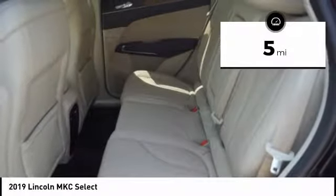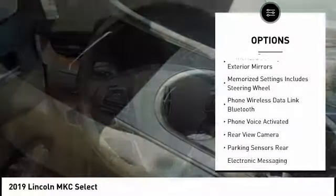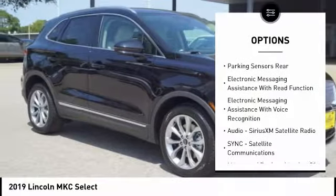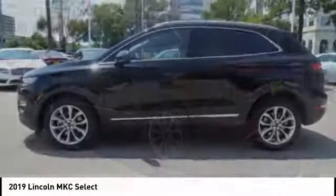Here are some of this vehicle's great options: Remote Engine Start, Traction Control, Leather Trim Seats, Keyless Entry, Stability Control, Power Steering, Cruise Control, Universal Garage Door Opener, Power Brakes, Clock.